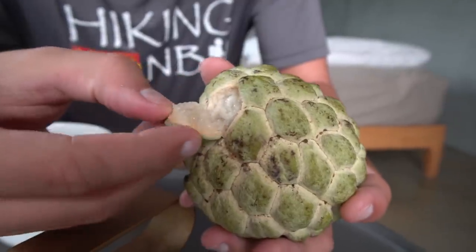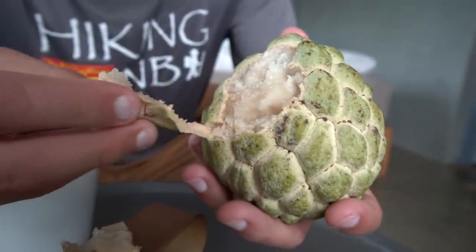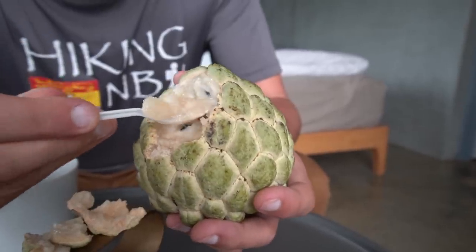Good morning from our guesthouse in Taitung — it's breakfast time. We have coffee and our custard apple. Yesterday she told us to wait until this morning, and though I was a little skeptical, it is very, very soft now — much more than yesterday. Peeling it open reveals that custardy flesh underneath. Going in with a spoon — it looks really ripe. Let's try it.